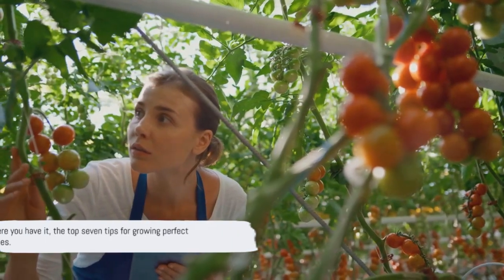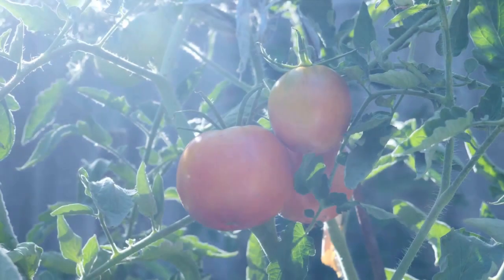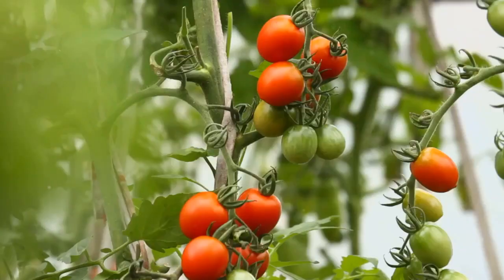And there you have it, the top seven tips for growing perfect tomatoes. So to recap, the perfect tomato requires the right variety, proper planting, correct watering, appropriate fertilizing, ideal temperature, regular pruning, and disease prevention.